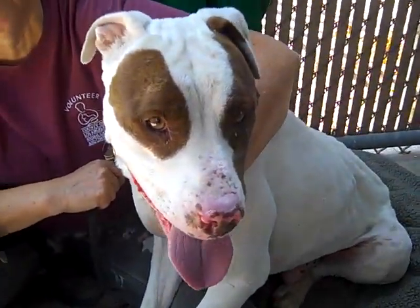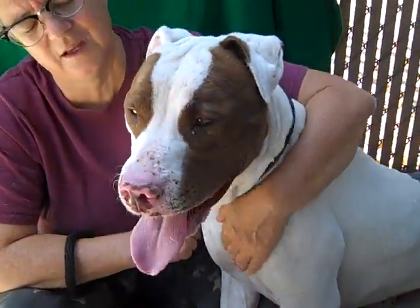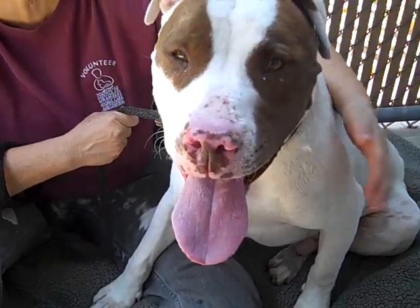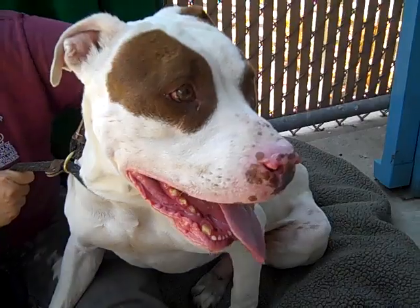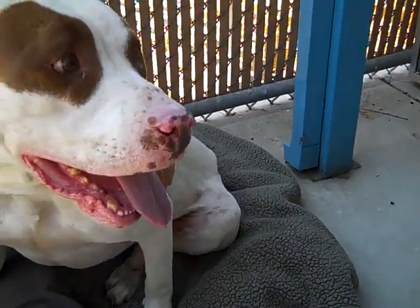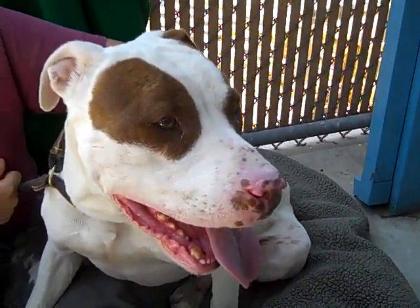He's got this very nice, gentle, kind of docile, calm personality that just matches his big size. He's like that big kid in class that just doesn't know how big he is. It looks like he's a little underweight — he's at 75 pounds — but if he gets into a home and gets some proper feedings, he's going to be bigger. He's a big boy.